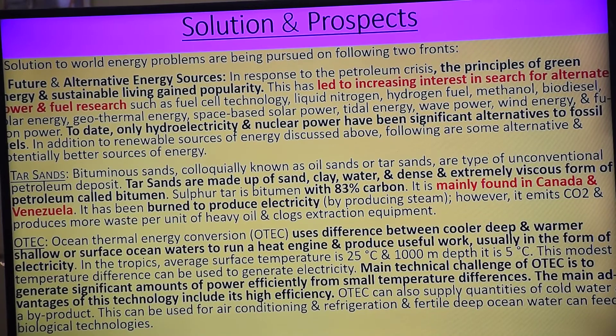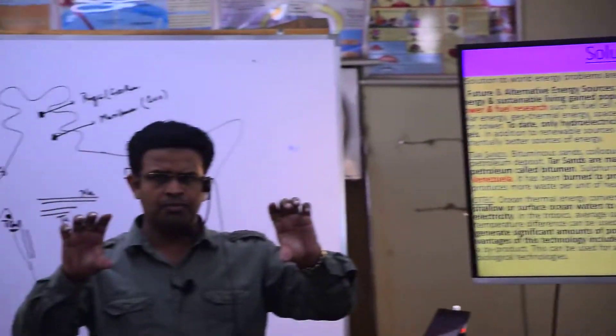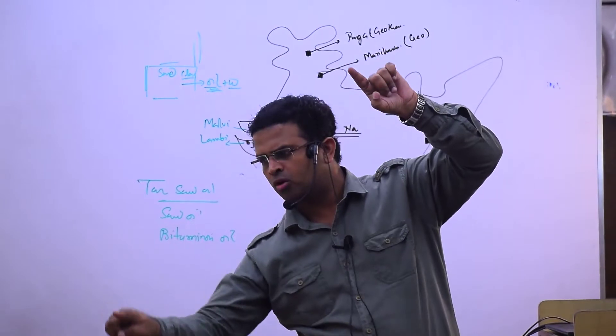In case of alternative energy we have seen tar sand, OTC — Ocean Thermal Energy Conversion. Neiche ka temperature 5 degree Celsius, upar ka 25 degree Celsius. There is a machine — it will try to convert the 25 degree Celsius water into vapor, run the turbine, then bring the water down.